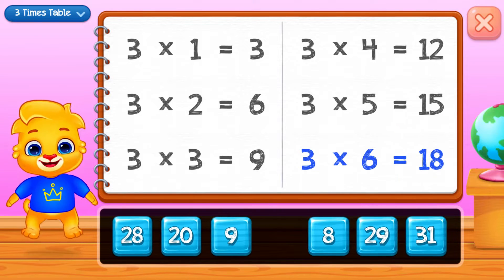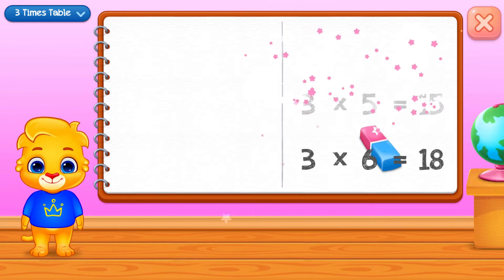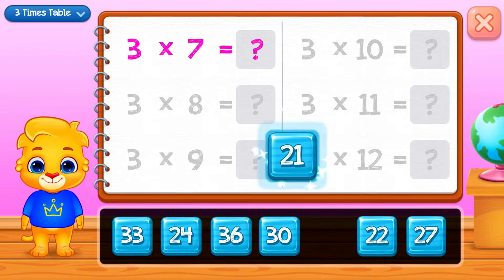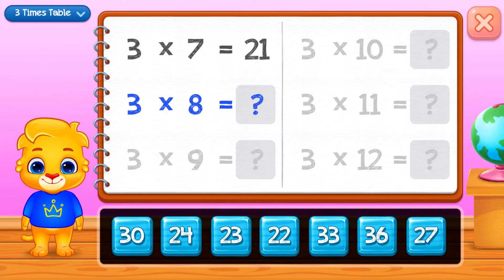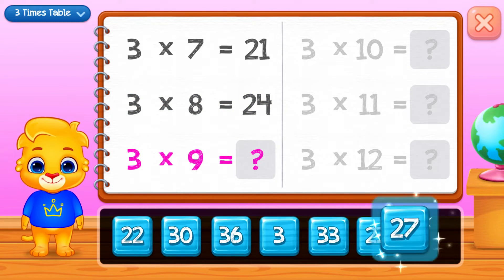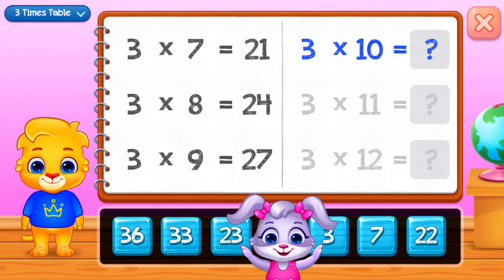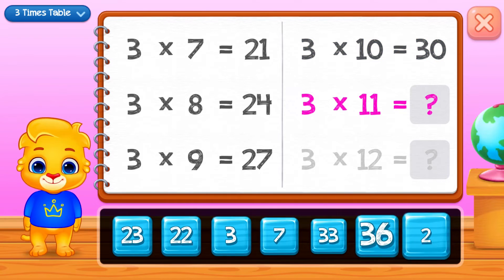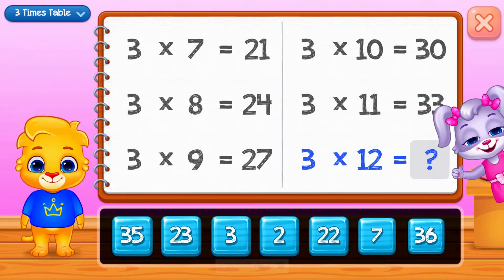Eighteen, twenty-one, twenty-four, twenty-seven, thirty, thirty-three. Well done!